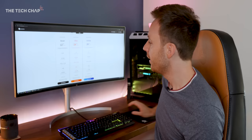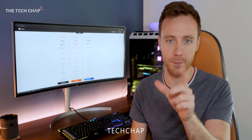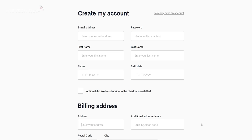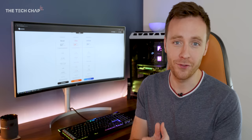It's pretty exciting stuff but it gets better because I've actually teamed up with Shadow to offer you guys an exclusive discount. So if you do fancy giving it a try, at the end of the video click the link in the description below and enter the code TECHCHAP — T-E-C-H-C-H-A-P. You'll get £5 off a Boost subscription, £10 off Ultra and £15 off an Infinite subscription. And if you are one of the first 50,000 people to pre-order then you are guaranteed to get it activated in February 2020.